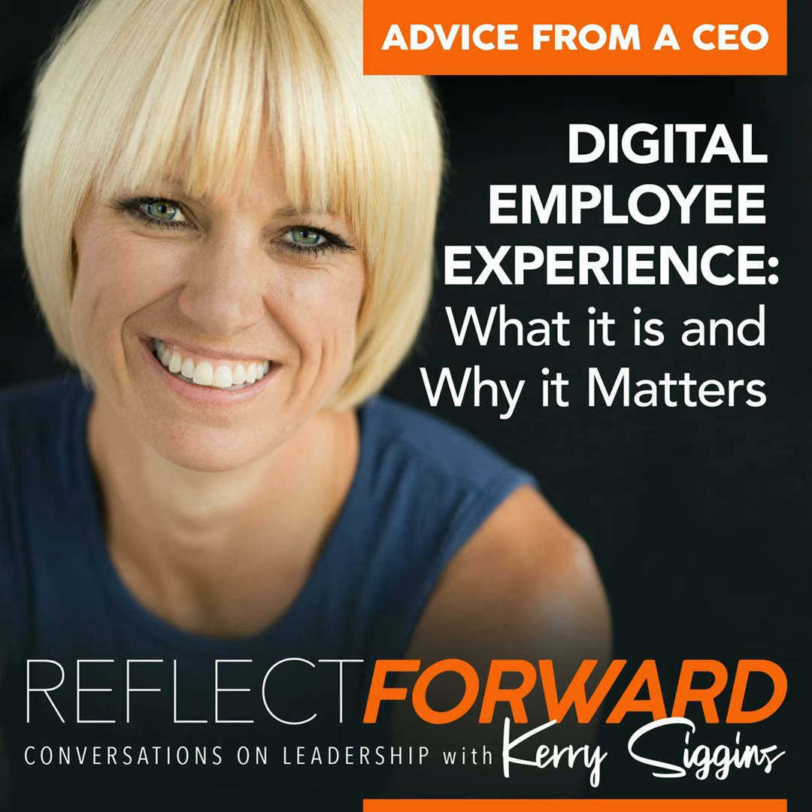Hi, and welcome back to Reflect Forward. I'm your host, Keri Siggins, and I hope you're having a great day today. Today is an advice from a CEO episode, and we're going to be talking about creating digital employee experiences. I'm in the middle of creating a big shift by rolling out a digital platform for our customers and employees, and I've learned a lot about the importance of it.